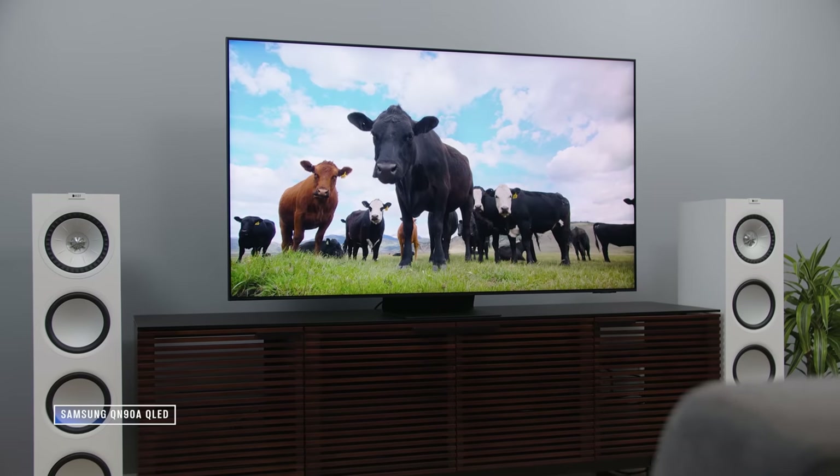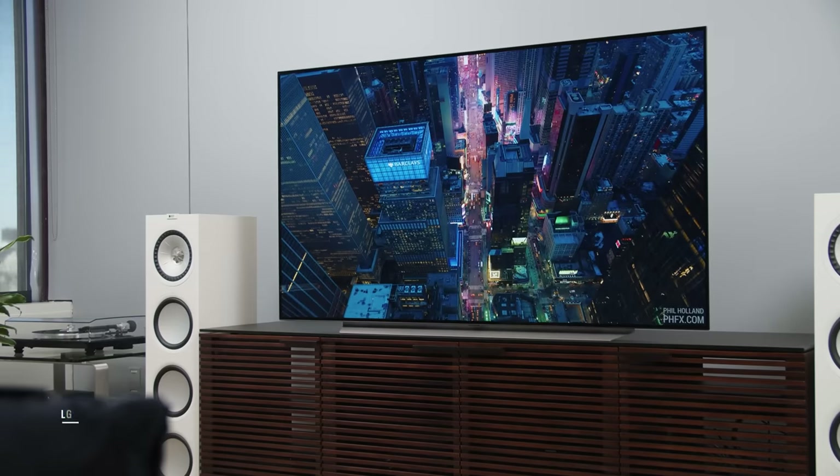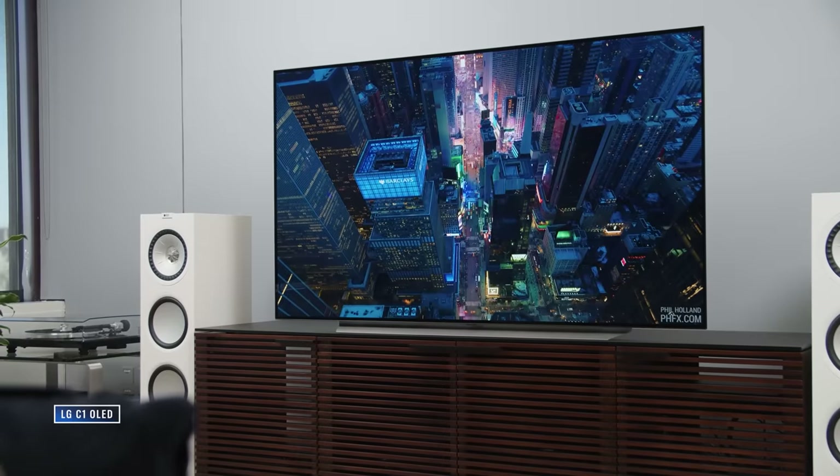The stakes are higher this year because the Samsung is packing mini LED backlighting, which could change the game. I'll cover design, connectivity, user interface, sound, picture performance, and gaming to see which TV comes out on top in each category and figure out which one might be right for you. Shopping links are in the description below.